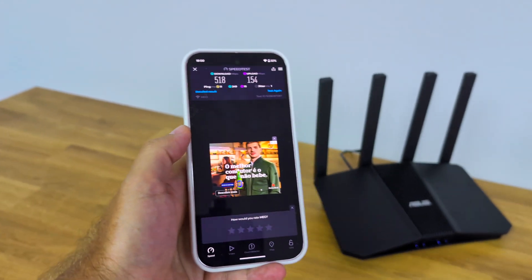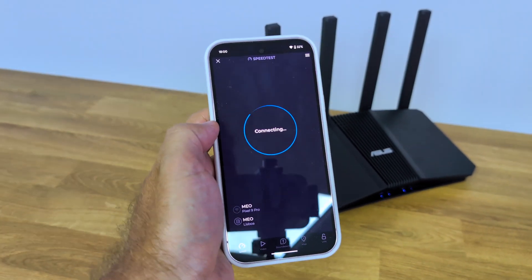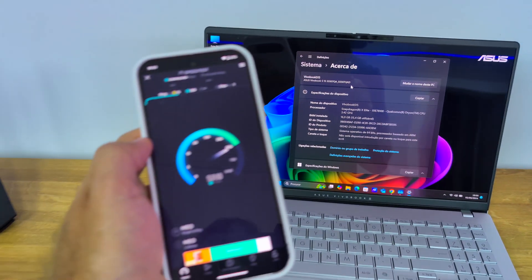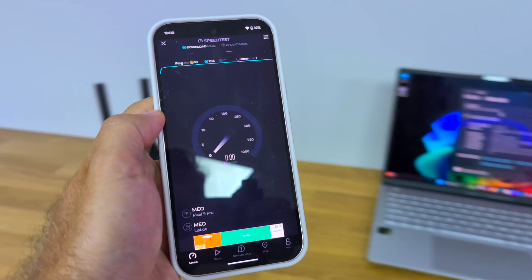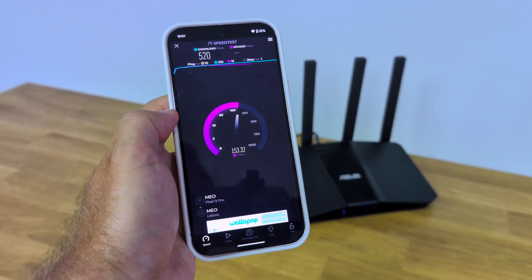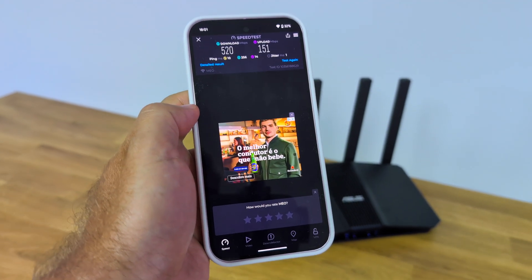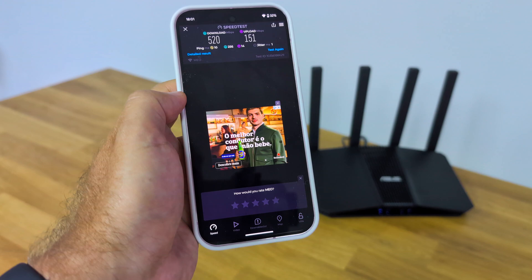The first test is near the router. I just finished one test but let's start another. By the way, here I also have the Asus VivoBook S15 with the Snapdragon X Elite — stay tuned for that full performance review. Right now I'm getting the maximum of my ISP connection: 500 Megabits per second download and 100 Megabits per second upload, reaching about 121 on upload. I'm at the maximum.